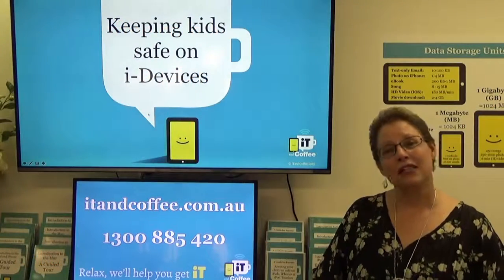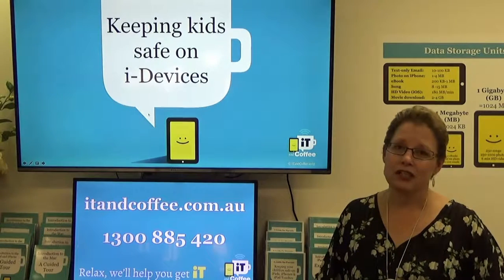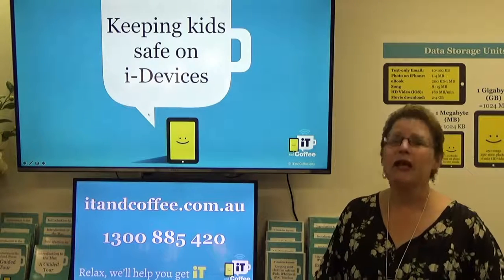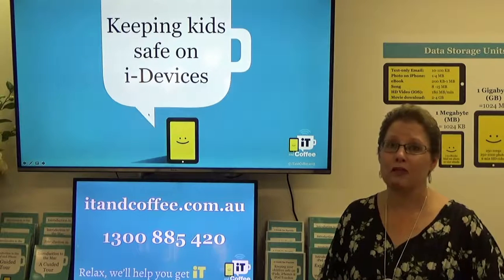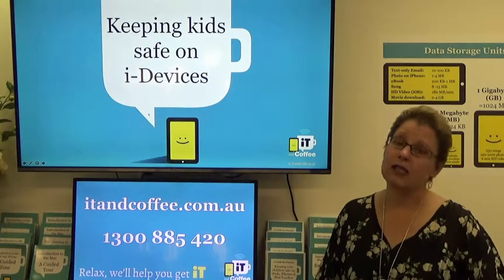Hi, my name is Lynette Colston from IT & Coffee in Glen Iris. At IT & Coffee, we are passionate about helping people with their technology, but especially about helping parents to keep their kids safe on their mobile devices, their iPads, their iPhones and their iPod Touches.